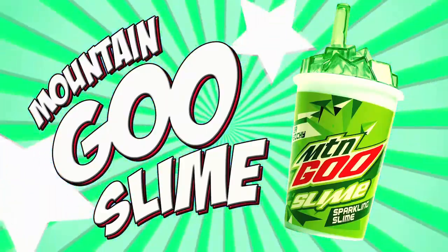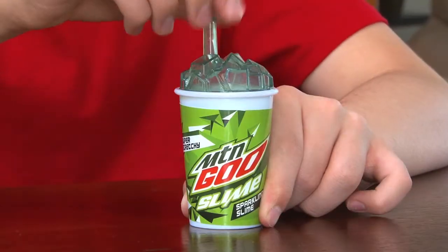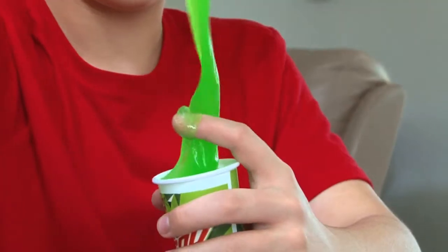Mountain Goo Slime. Do the do or do the goo? Inspired by the famous soft drink, this bright green sparkling slime is super stretchy and sure to put a little yahoo into your life.